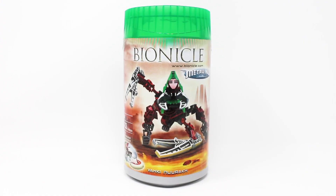I'm about to unbox an unopened Bionicle canister, but will it be worth it?